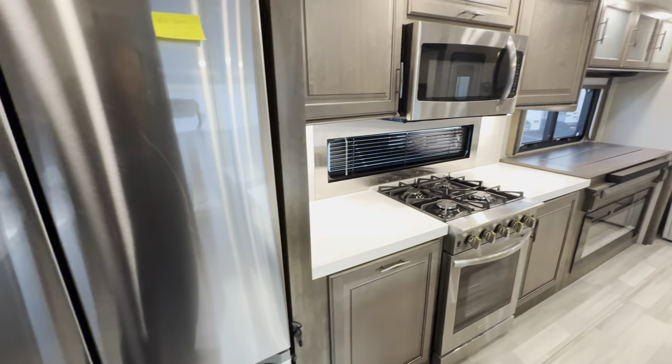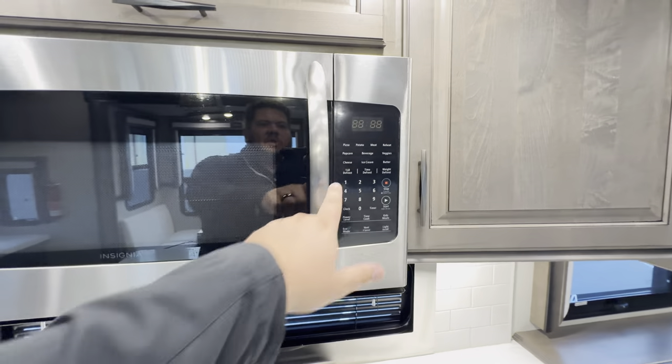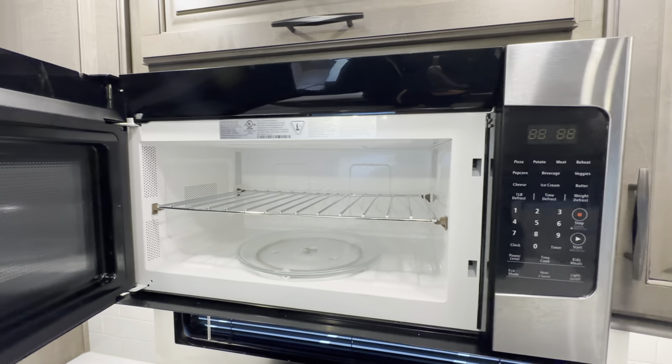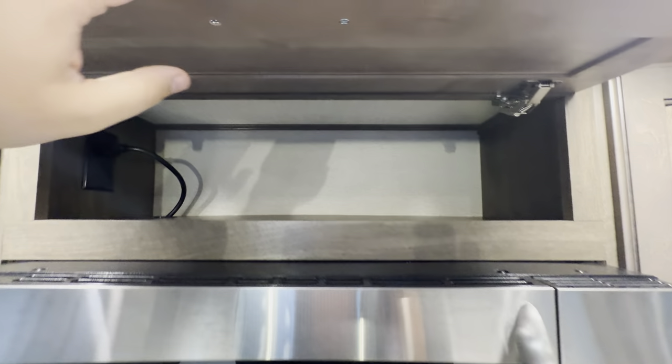Moving along, you're going to be on this super slide. You get a massive Insignia microwave with a couple of different modes — you get your cheese mode, your ice cream mode, and your butter mode. Those are the three common things that you just got to have in a microwave. If you get a microwave that doesn't have a cheese mode, I don't know what you're doing in life, but it's not a good thing.